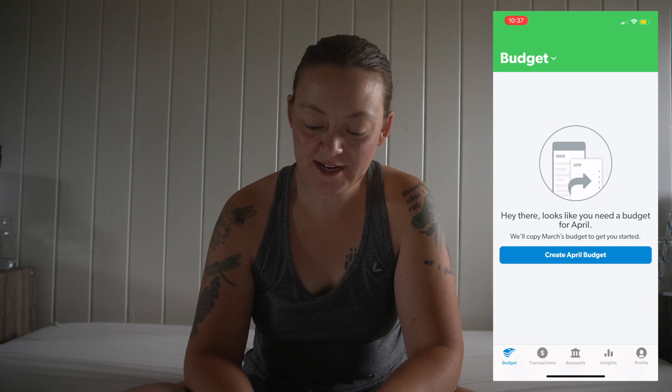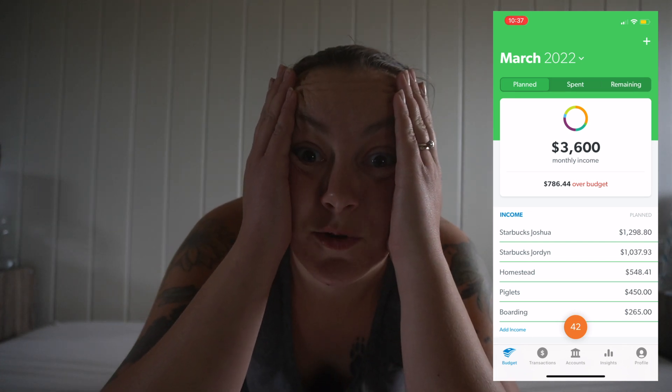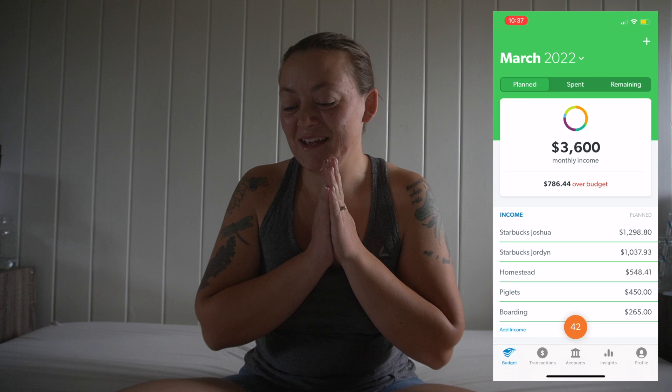We're going to go into our EveryDollar budgeting app. It's going to ask us if we are ready for April — we're not quite, so we're actually going to go up to the top and go to March. I want to preface this because if you're new here you're going to look at our budget and go, what are you guys doing? We do have a little bit of cushion extra, so even though the budget did go over unexpectedly, it's okay.